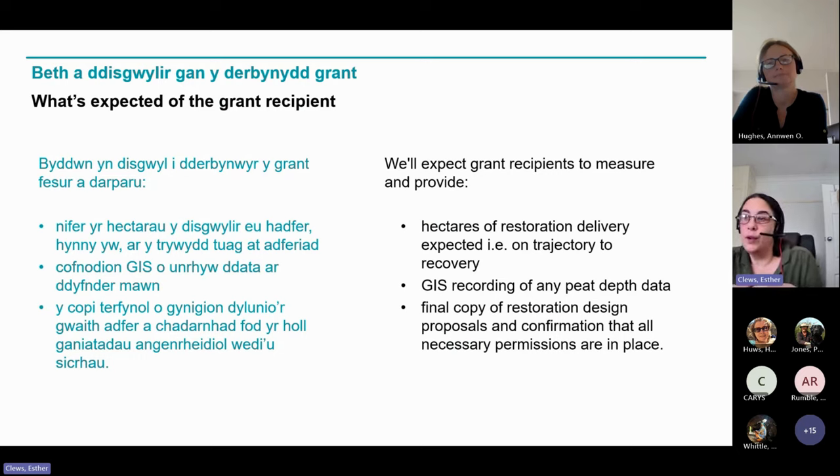The end point for the project is that a copy of the final restoration design proposal is shared with MPAP, along with confirmation that all the necessary permissions are in place — for example, consents for grazing and landowner permissions to do the work. Additionally, any survey work to identify and confirm the presence of peatlands should be shared back with us in GIS format, along with an estimate of the hectares of restoration that could be achieved through the restoration plan — specifically how much area of peatland has been put on the trajectory to recovery through the planned restoration works.